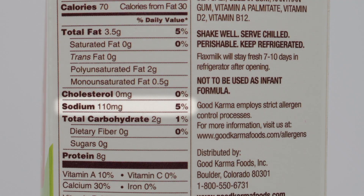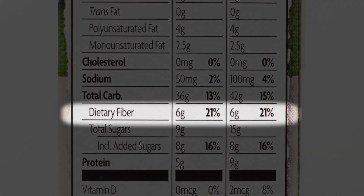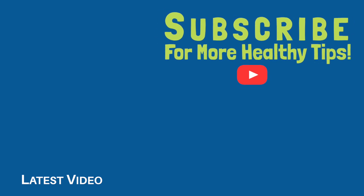So if you see 5% or less in the percentage column on the percent daily value, that means it's low in that nutrient. And if you see 20% or higher, it's high in that nutrient. Keep that in mind when you're reading things like sodium, which you want to see below 5%, and something like fiber, which you may want to see above 20%. Thank you.